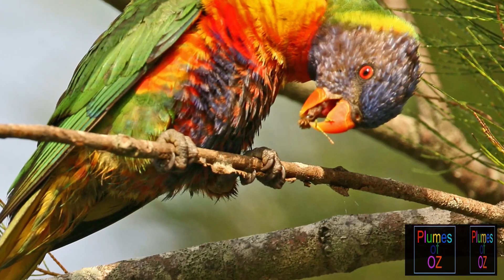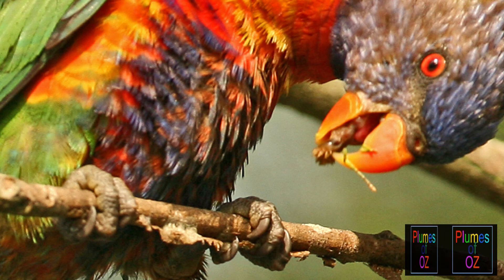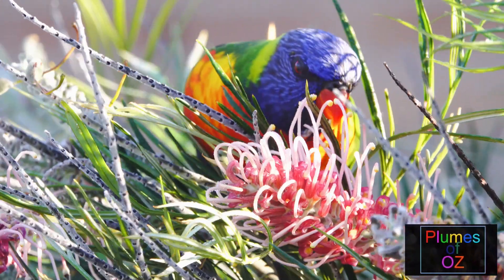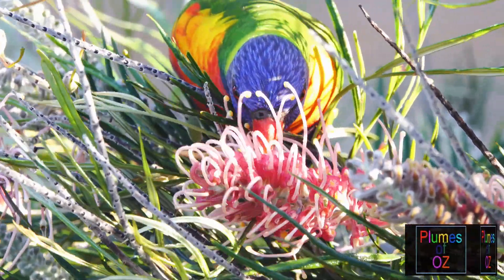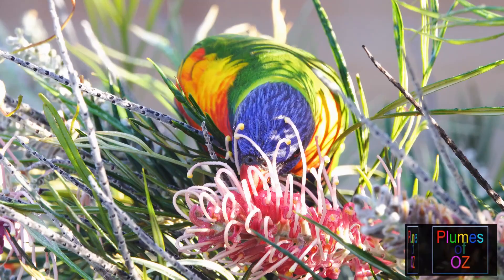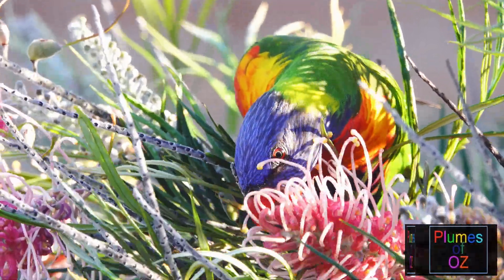Another feature of lorikeets is the tongue. It has filamentous papillae and as the tongue sweeps over the blossom so it gathers nectar and pollen. The blossom contains the nectar which is mostly fructose, and the pollen which has a high protein content of approximately 30 percent.